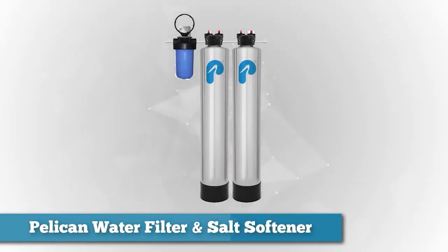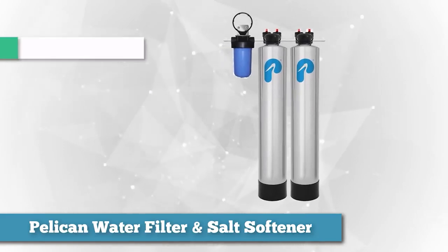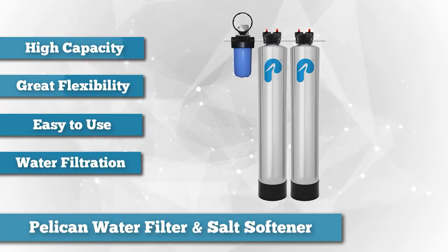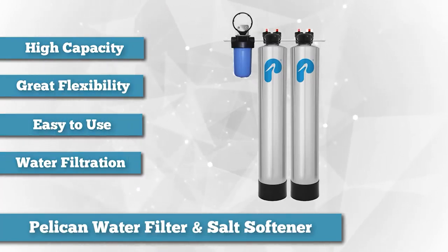The Pelican Whole House Water Filter and Salt Softener Combo for 1-3 Bathrooms, Pack 3, is our choice for the unit with the highest capacity and the most flexible. This model has a capacity of 600,000 to 1 million gallons.